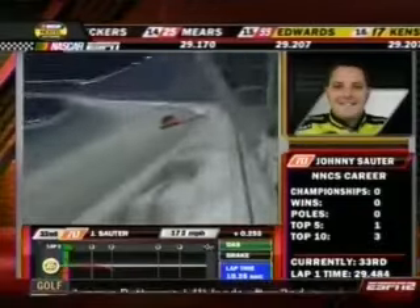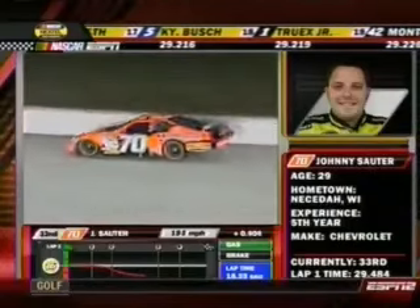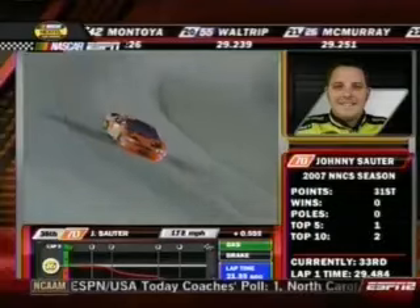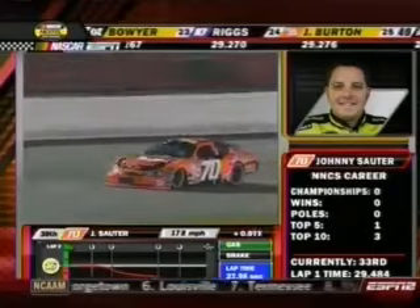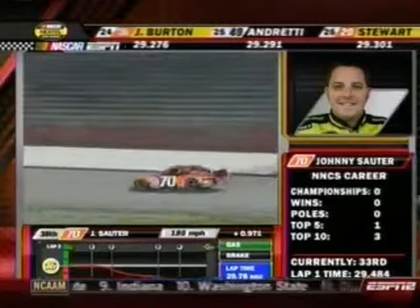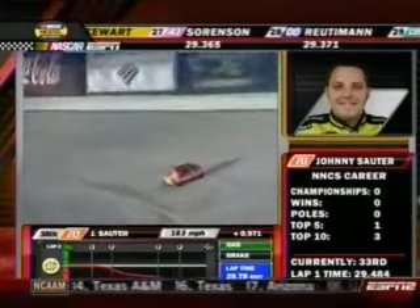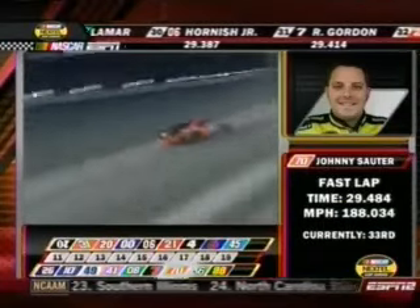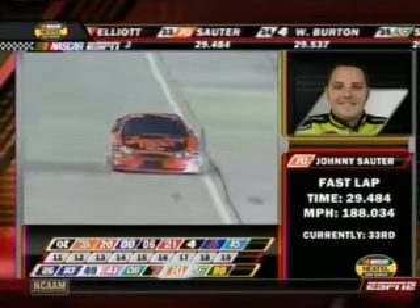Carl Edwards is currently 15th in the qualifying grid of 41 cars that have gone out. Johnny Sauter clocking in 33rd quickest at 29.484 seconds. Looks like he's struggling a little with his lap — the back end of that car looked real tail-happy. He's got a locked-in spot though, so he won't have to worry about it. We've seen a lot of cars with tail-happy issues today — mostly on the entry of turn one, these guys have been cutting in real early.